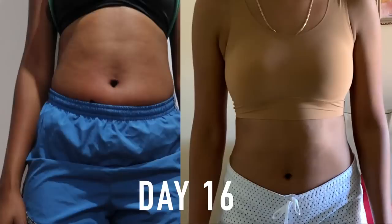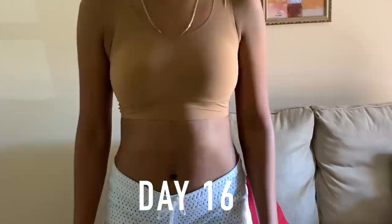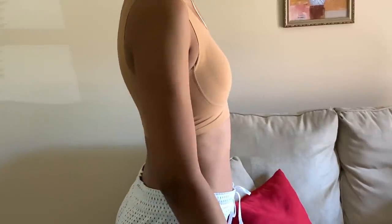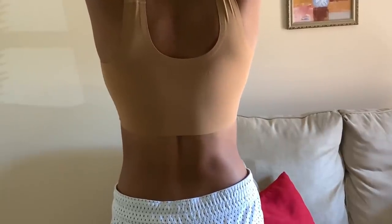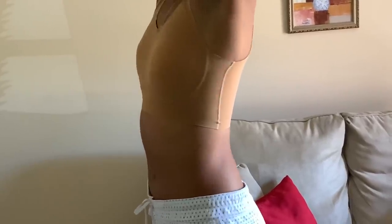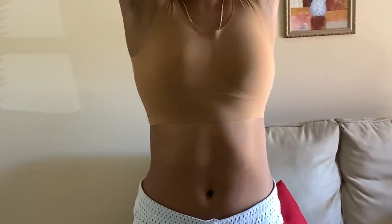I jumped from day 9 all the way up to day 16 — this is pretty much the last day I'm showing here on the channel. Normally it's a 25-day challenge so I am going to do the full challenge for a separate video because I want to continue this process and see how much my sides and obliques can shape out. I still see a little bit of fat there but that's going to be a whole new journey. Thank you guys so much for watching — don't forget to like, comment, and subscribe!